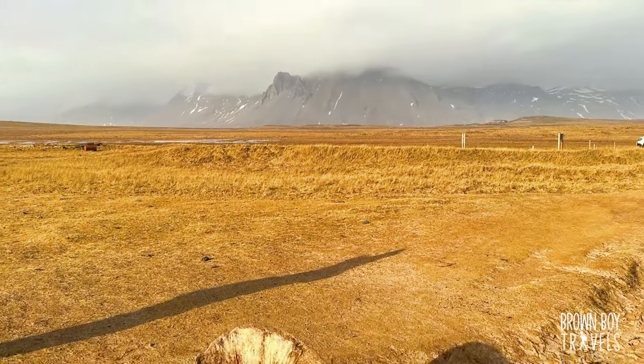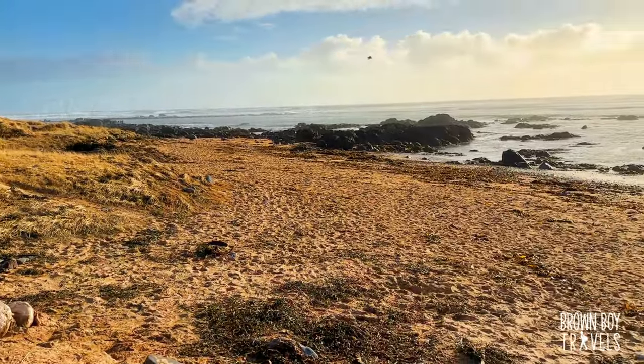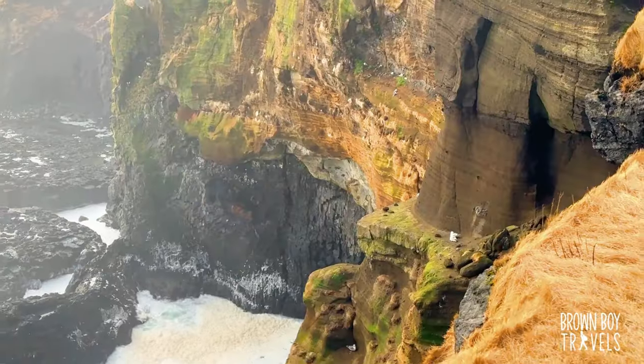The beach looks gorgeous in this golden light. By the way, when you enter the beach there is a whale carcass — don't miss it. They are adorable. Off we go to the next stop and it looks like it's gonna be quite windy there as well.